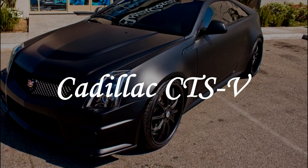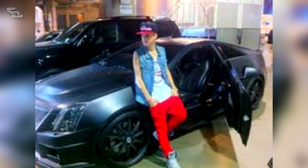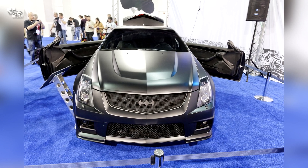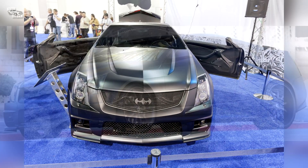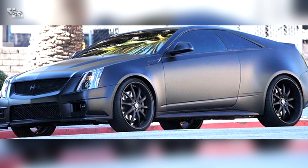Cadillac CTS-V Coupe. Bieber has nicknamed his CTS-V Coupe the 'Batmobile' and modified it accordingly. It features self-opening doors, personal logos, Batman badging, dark blue headlights, and even his initials on the dashboard in black crystals.